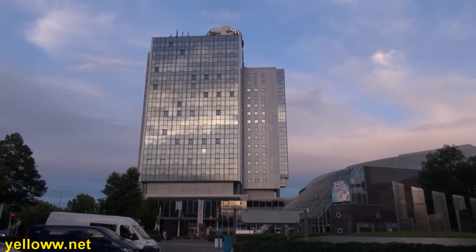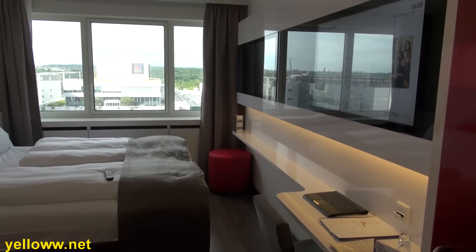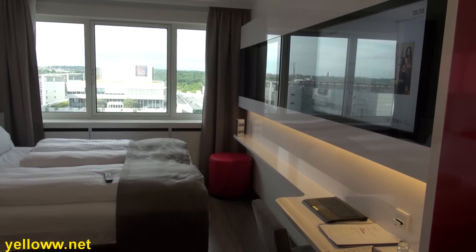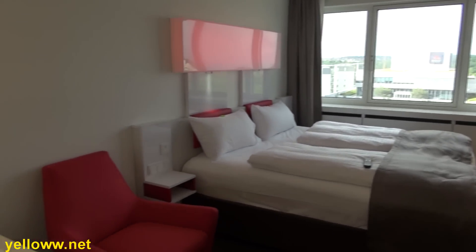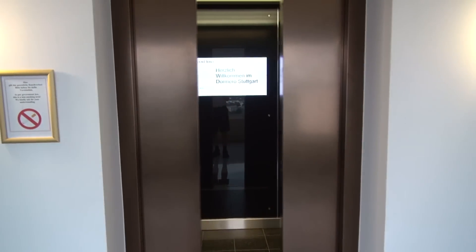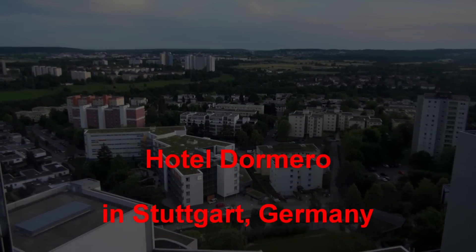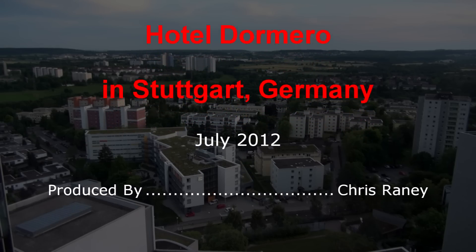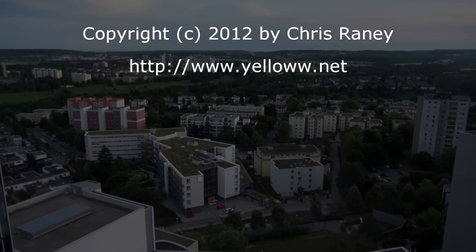Overall, the Hotel Dormero is a pretty cool hotel to stay in. My only real complaint is the air conditioning — the hotel turns off the air conditioning every night between 10 p.m. and 6 a.m., so if it's a hot day it can make the rooms a little stuffy. But if you can live without A/C all night, then definitely check out the Hotel Dormero on your stay in Stuttgart.